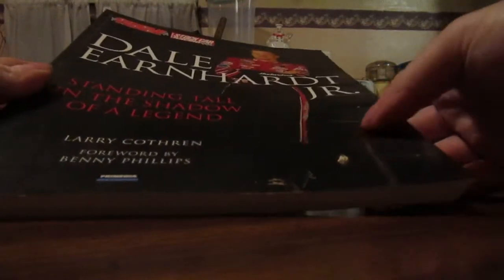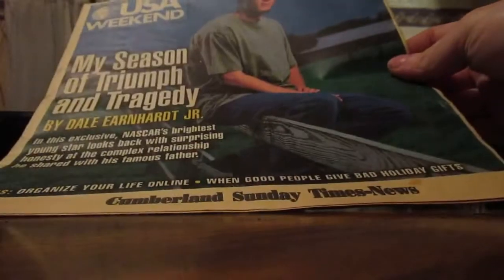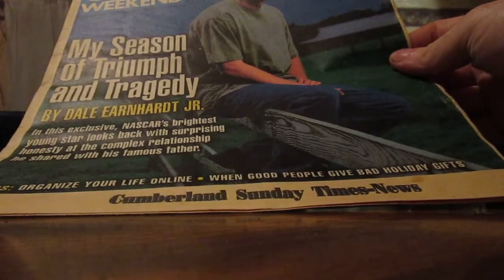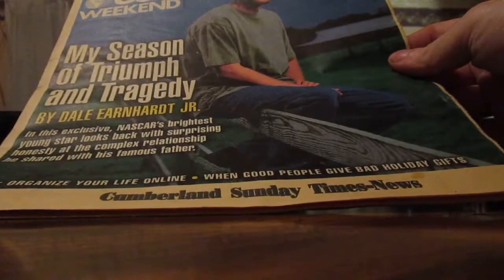Here is a really thick one called Dale Jr.: Standing Tall in the Shadow of a Legend, put out by Circle Track and Stock Car Racing. And we got some newspaper inserts — this one was put out right after Dale Earnhardt was killed in 2001.